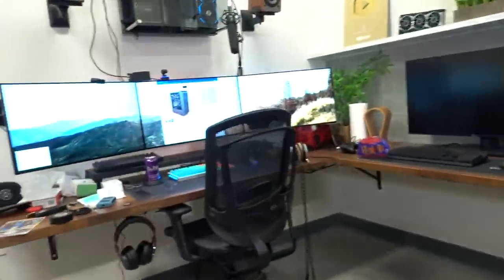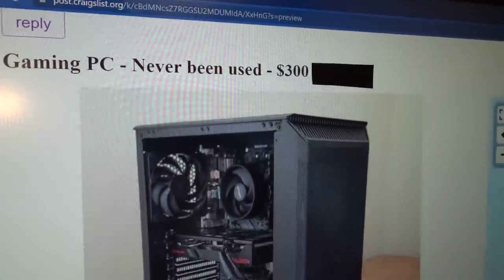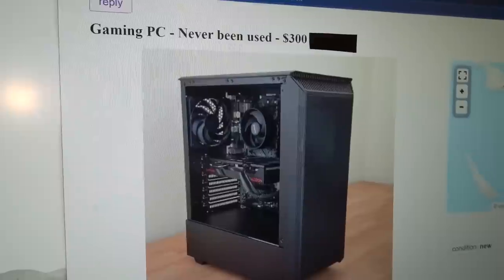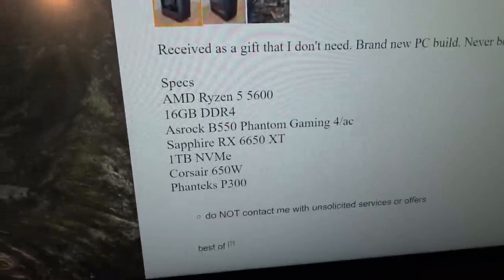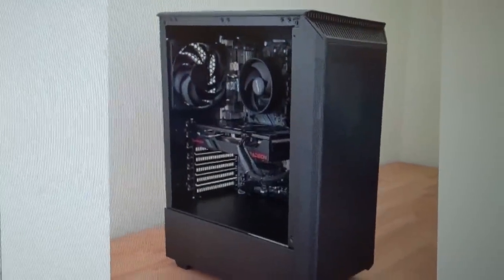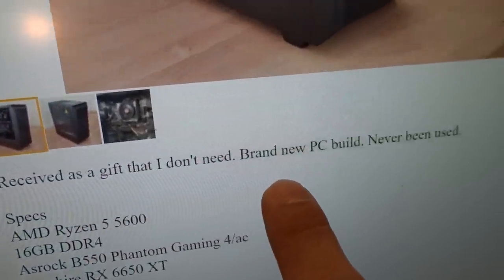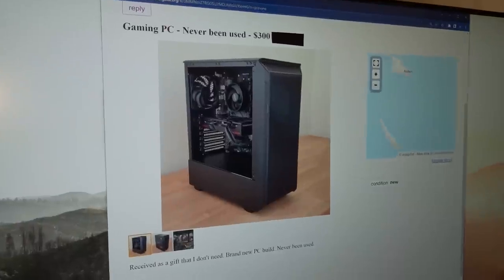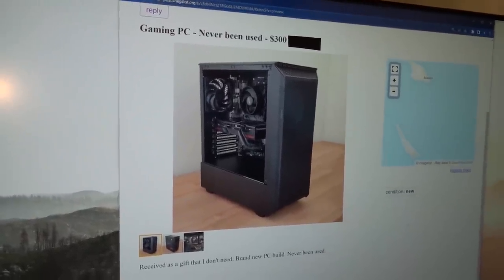I actually already created the Craigslist ad as well. Gaming PC, never been used, for $300. Three hundos. I think that's a very attractive price, considering that the value of this PC is probably around $900 when all is said and done. And I would imagine that anyone who knows anything about PCs, as soon as they read the specs and see the price, they're going to realize this is actually a really good deal, especially because it's brand new. I did put 'received as a gift that I don't need, brand new PC build, never been used.' But it remains to be seen how long it'll take a serious buyer to actually buy. So I'm going to go ahead and publish the ad right now, and hopefully we get someone soon.